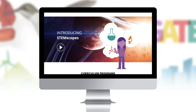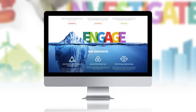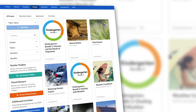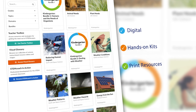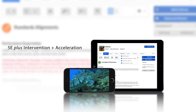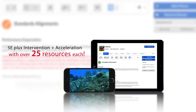Find out how it works. Both rigorous yet scaffolded and differentiated, yet easy for new teachers to use, STEMscopes is written from the ground up by combining digital, kit, and print resources for a blended learning solution that manifests as 5E plus intervention and acceleration based lessons, with more than 25 resources each.